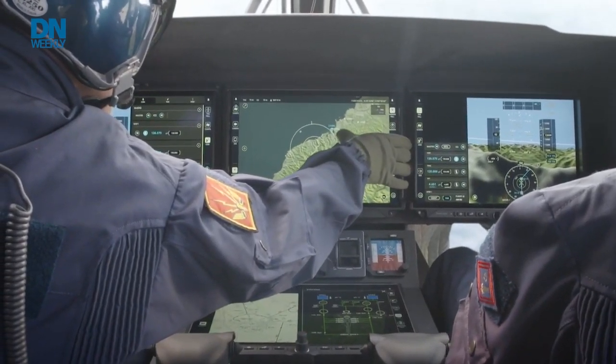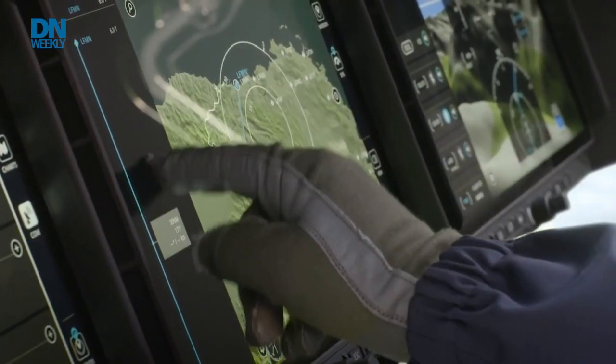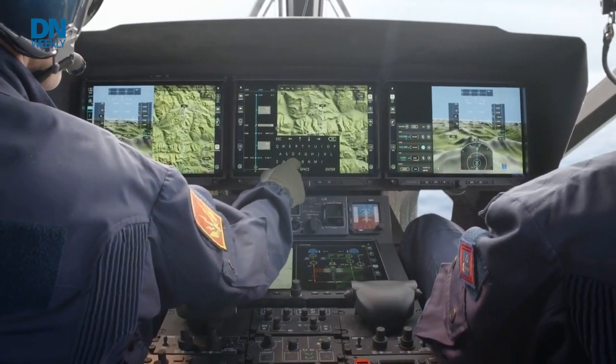They've got anywhere from two to four touchscreens that a pilot can use — touch, move, zoom in, just like you do on your iPhone or iPad. They can do all kinds of computer-assisted items with different kinds of software, from tracking targets, looking at terrain, checking weather patterns, and all kinds of things through these tablets and connected systems.